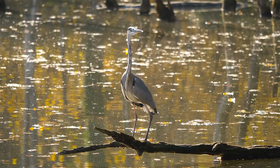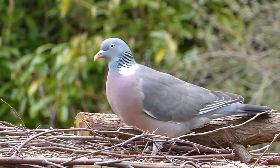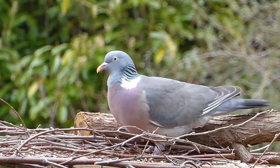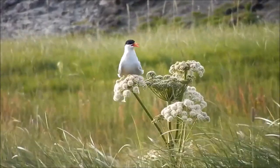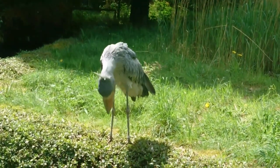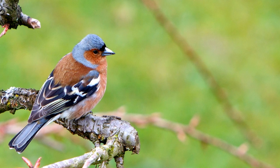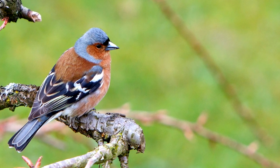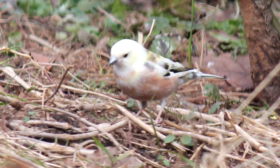Gray and black both come from melanin. Lots of melanin makes a black feather, and less melanin makes all the varieties of gray. The steps to produce melanin are common in animals, but a single mutation can shut it down and stop melanin production entirely. So anytime you see a gray or black bird, it's one mutation away from being the same shape and size, but with pure white feathers.